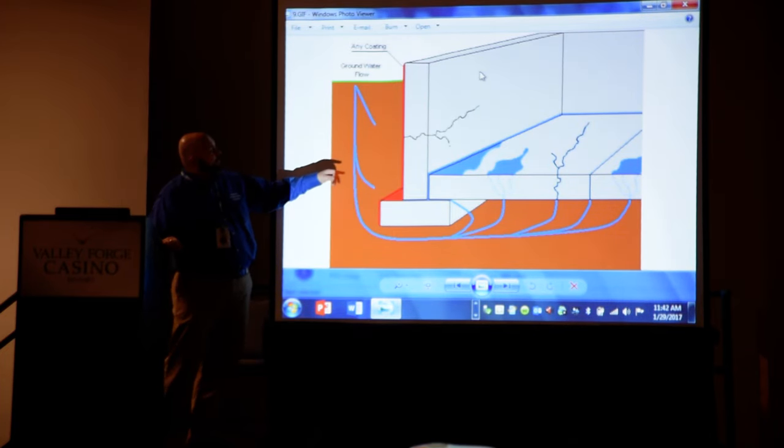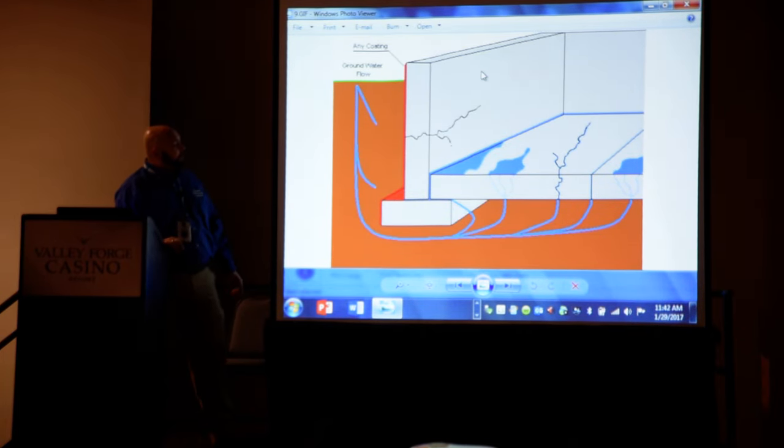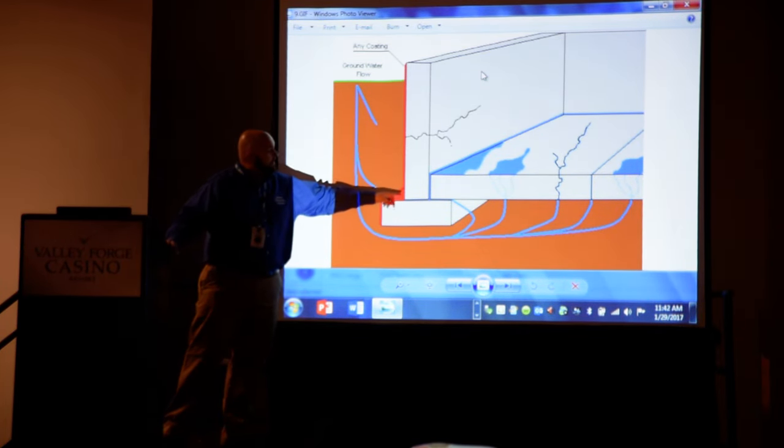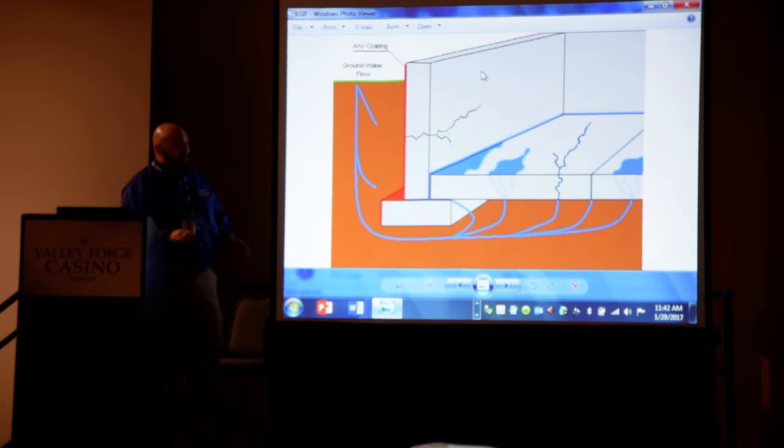Represented here is a poured concrete foundation. That lateral pressure will actually crack that poured concrete wall and create a crack where it opens on the other side, creating many different avenues of water to gain entry. Also, it's called the cove area — many of our customers complain about water coming up right where the floor and the wall meet, called the cove area.